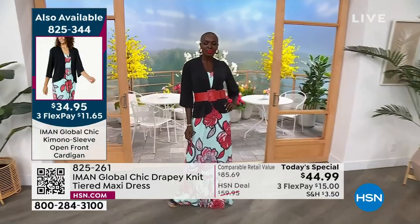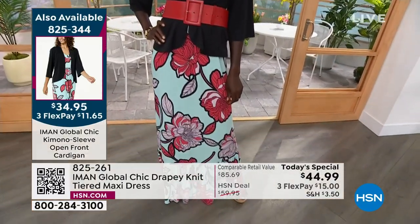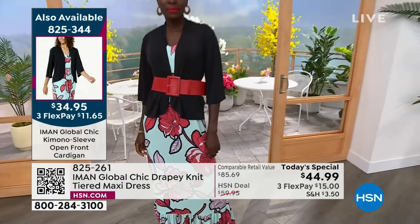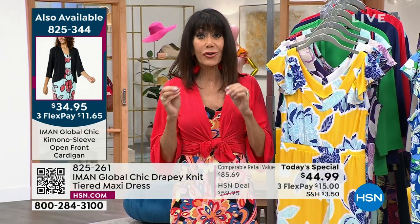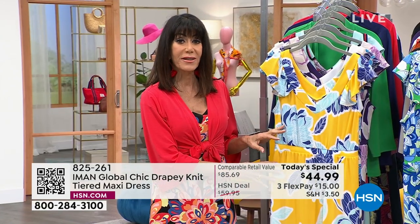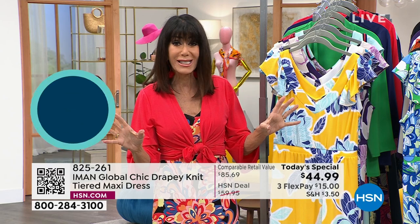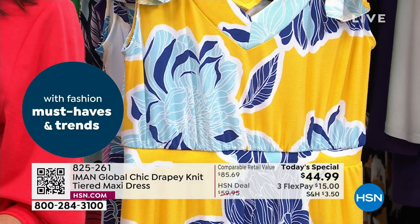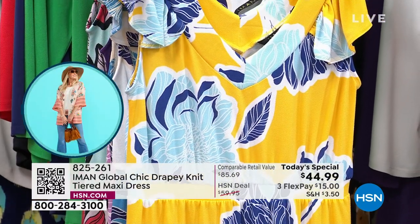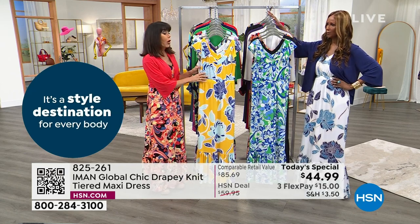She can take the belt off, tie the topper around, and it changes for you. The topper number is 825-344 at $34.95 — thousands flew out of here last hour. Floral everything is a huge trend, but not all floral prints are created the same. I love how Iman did this — with the option of the floral or the retro. We have something for everyone, plus the solid black.